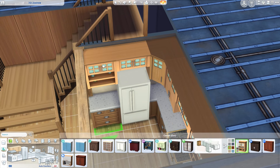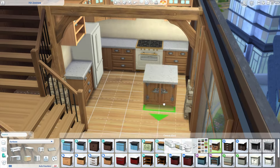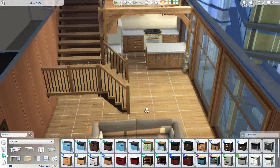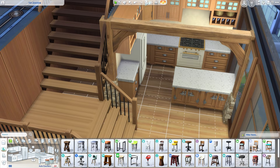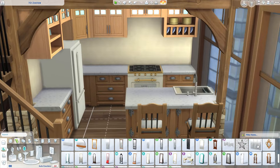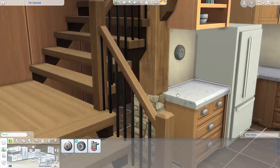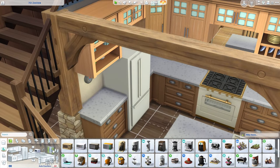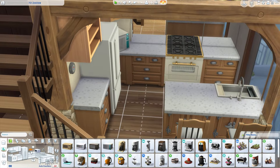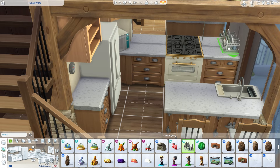This apartment is in 701 Zen View, one of the two-story apartments in San Myshuno. The footage is a little bit slower today because I really wanted you guys to see everything I was doing - it's quite a small apartment so I didn't want to rush through it too quickly. I apologize if you prefer it when it's more sped up, but it's fine for today.